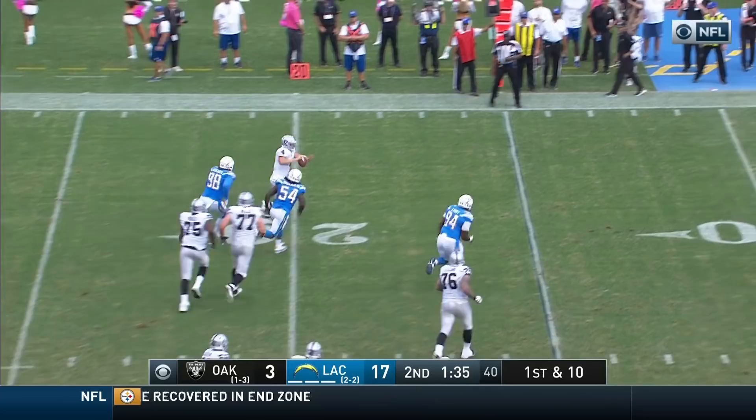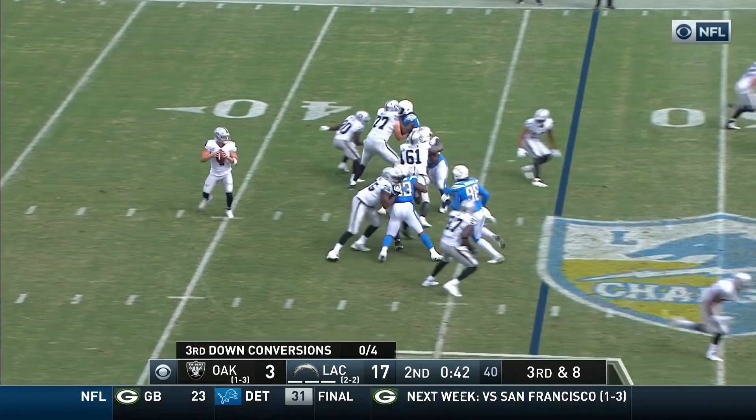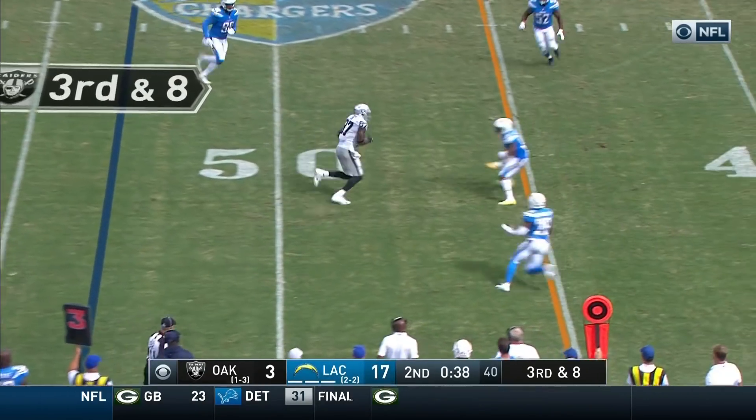Carr on the move, throws it, completes it. Carr throws — it's cooked.